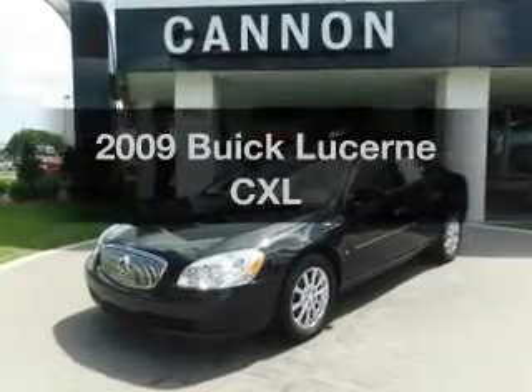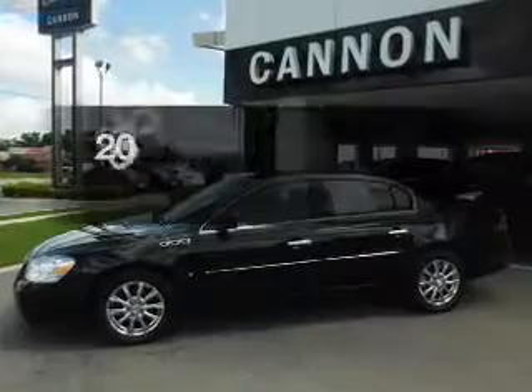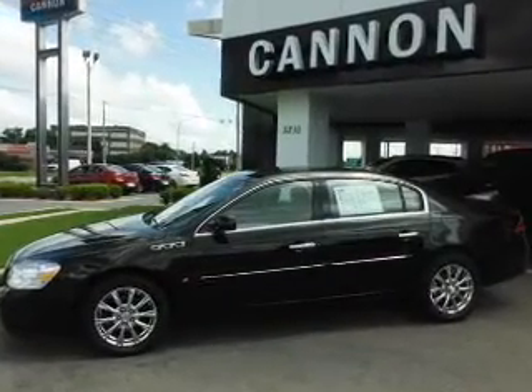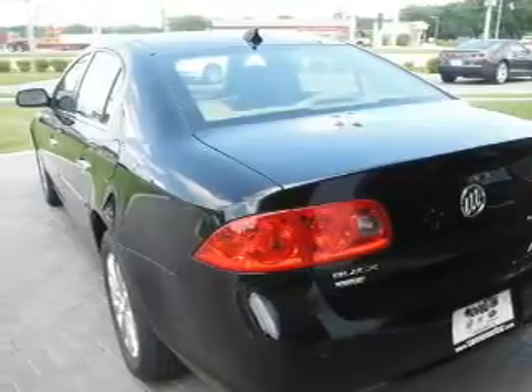Presenting the 2009 Buick Lucerne. If you're looking for a first-rate auto, this one could be yours today. With a reliable six-cylinder engine, the powertrain includes front-wheel drive that responds smoothly to its automatic transmission.